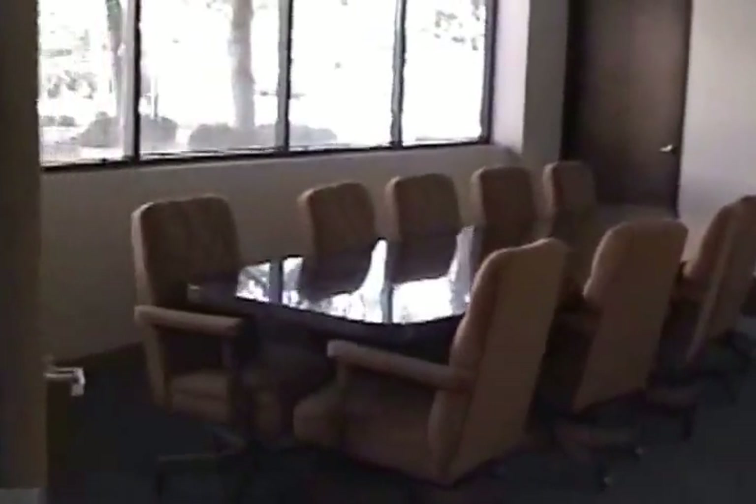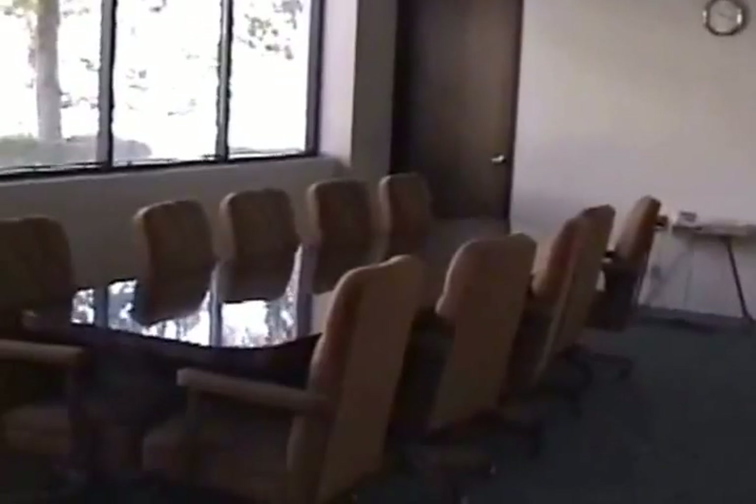Paris room. All our conference rooms are named after major cities in the world. The most popular one is the Moscow room, which we'll show you later.